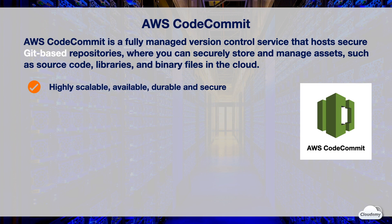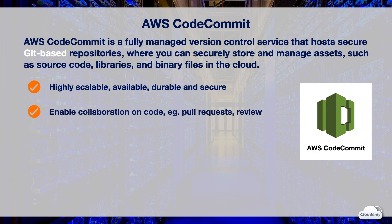CodeCommit repositories are highly secure. Your source code is encrypted at rest and in transit. CodeCommit enables developers to collaborate on code. It supports pull requests, where users can review and comment on each other's code before merging them to the main branch. It automatically sends notifications to users about pull requests and comments.